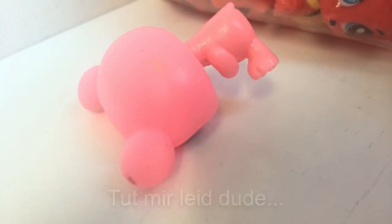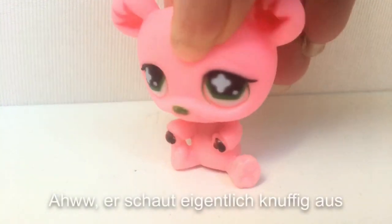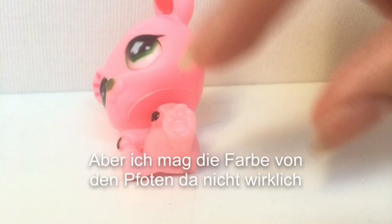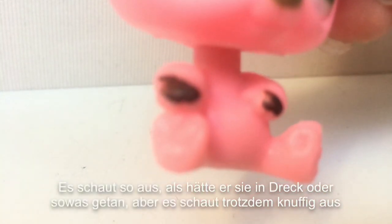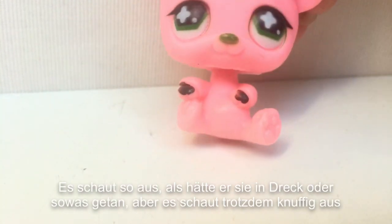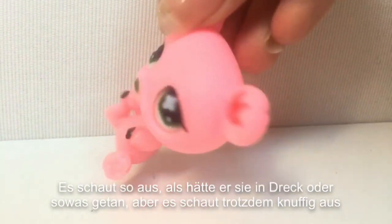I'm sorry dude. He looks cute actually. But I really don't like the color of the paws — it just looks like he put his paws in dirt or something. But anyways, it looks cute though.